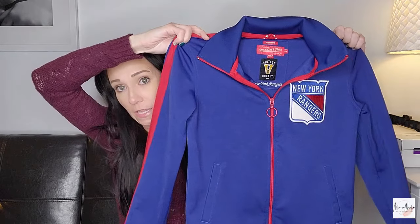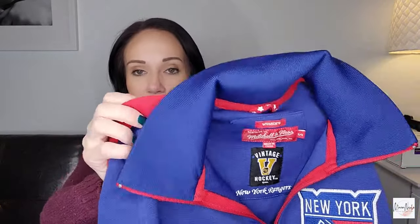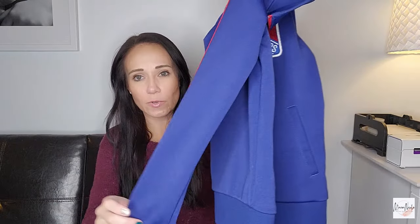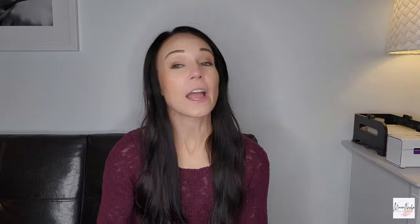Here's a sports one that I definitely need to get listed because we're in the right season. This is a Mitchell & Ness — if you sell sports stuff or are getting into it, Mitchell & Ness is a really nice brand to look out for. It is women's size small and it is a New York Rangers hockey full zip mock neck jacket. I know I pass on sports stuff a lot, but I really enjoy selling it and I find it sells really well for me.